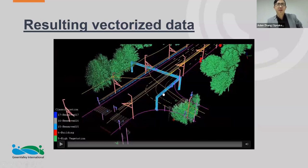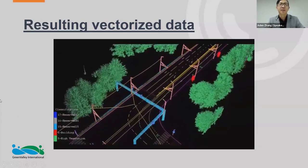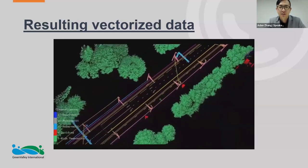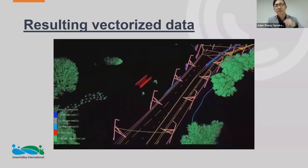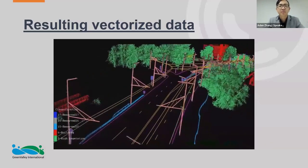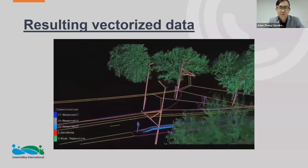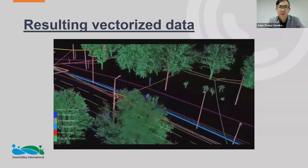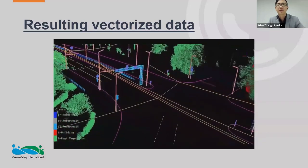Our Latvian partner provided data collected using the LiME Mobile and processed it themselves in LiDAR 360 MLS. You'll see running the segmentation of trees, and they also went above and beyond and vectorized all the street signs and power lines.